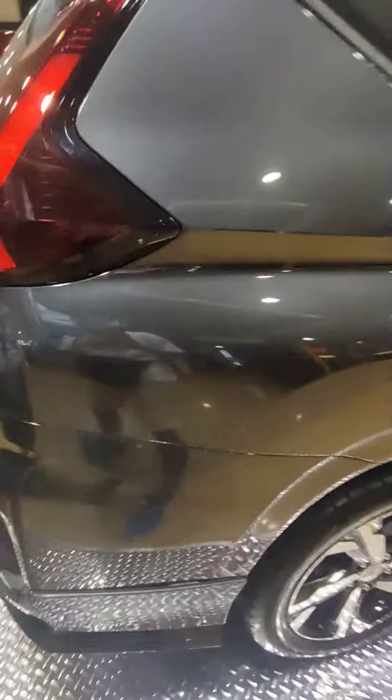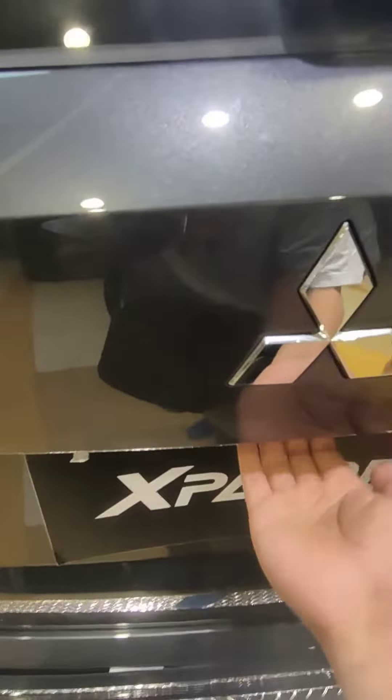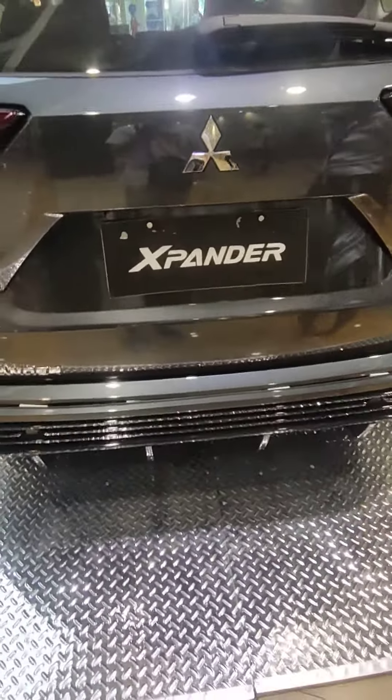We have to do something in the back. Oh, ito yung Expander GLX — GLX sya with aero kits. Automatic door pump with sand po, sir.